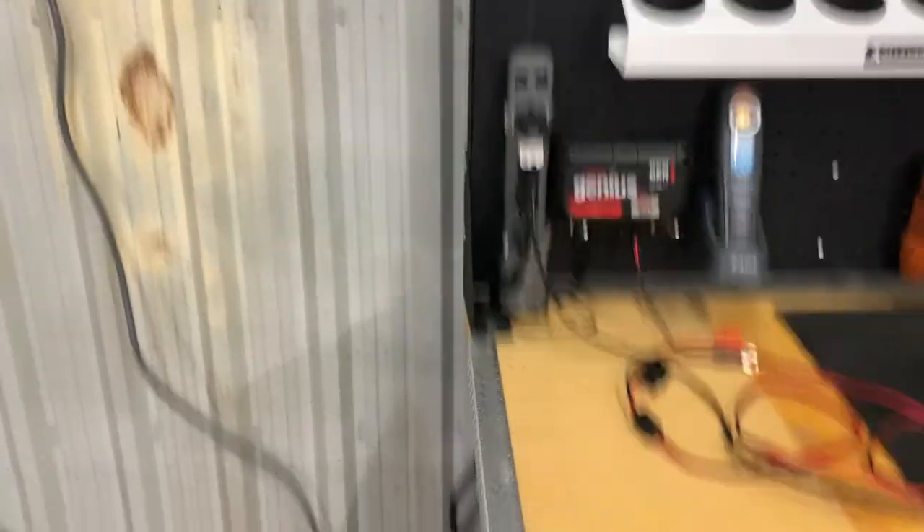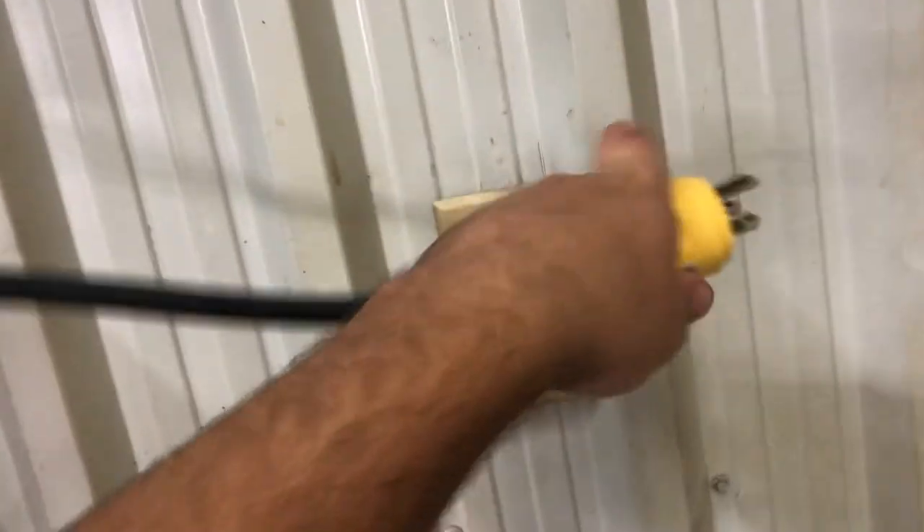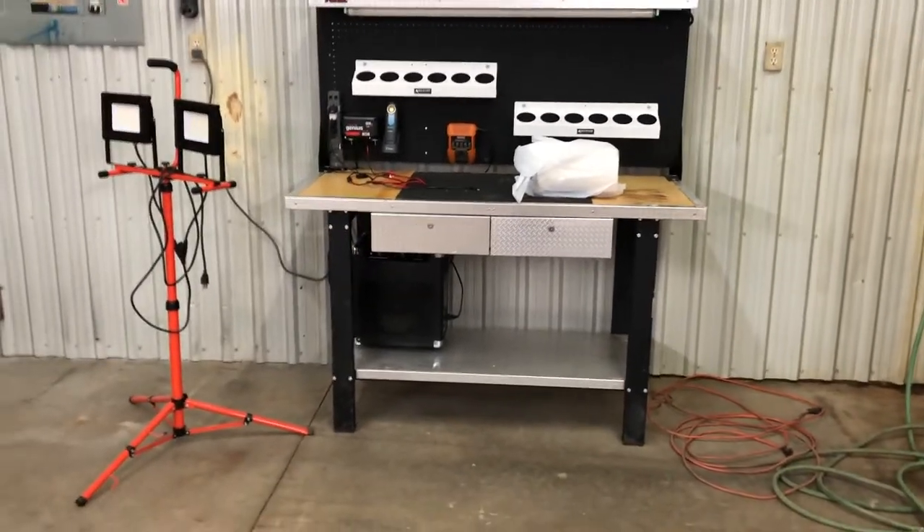I went out on Facebook Marketplace and found this workbench for 125 bucks. It's got a little power bar you can plug all your chargers into, and a couple lights up top. It's a nice little bench — really happy with that find.